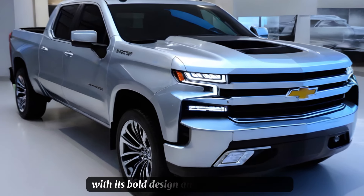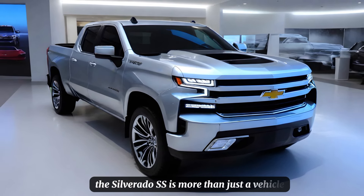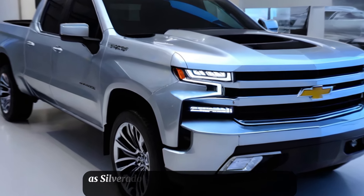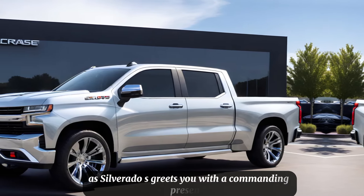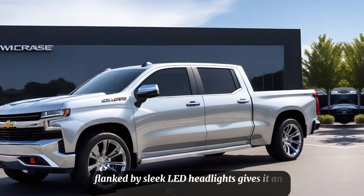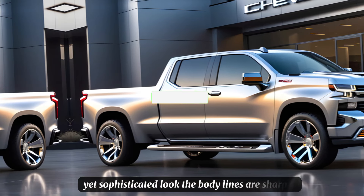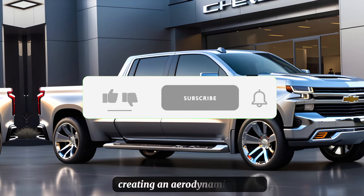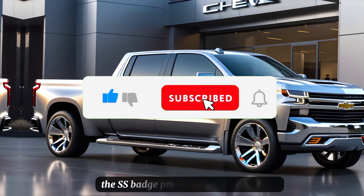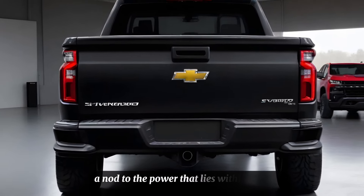With its bold design and robust performance, the Silverado SS is more than just a vehicle — it's a statement. The Silverado SS greets you with a commanding presence. Its redesigned front grille, flanked by sleek LED headlights, gives it an aggressive yet sophisticated look. The body lines are sharper, creating an aerodynamic profile that not only looks good but improves fuel efficiency. The SS badge proudly sits on the tailgate, a nod to the power that lies within.